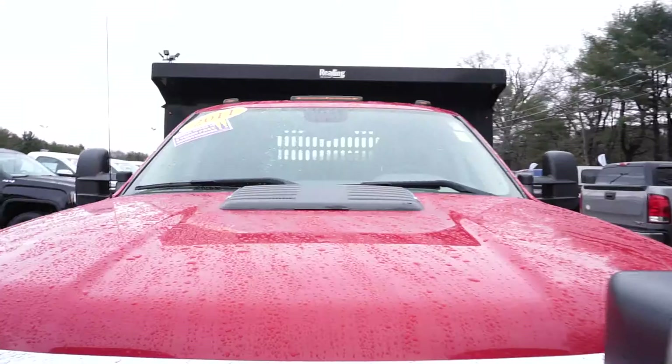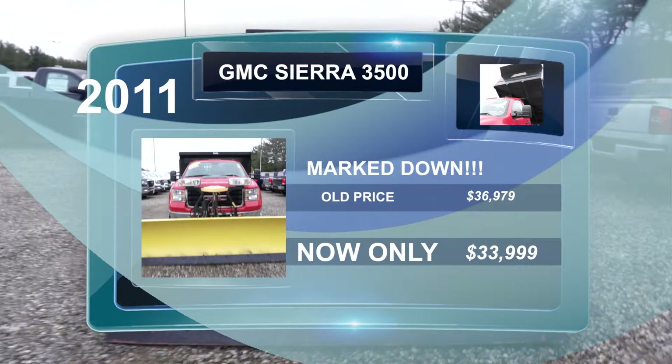So come down to Gates GMC Nissan — we take everything in trade. Boats, goats, planes, and trains. You name it, we'll trade. Come down and take a test drive today.